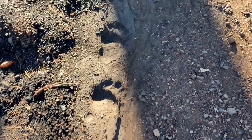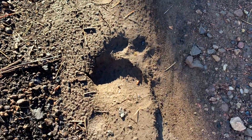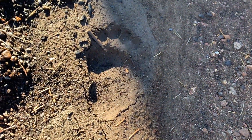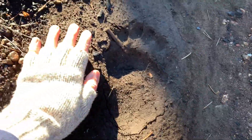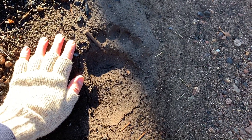Somebody else is using this trail too — that's a black bear. Look at that: a front foot and a back foot. That's a good size black bear track.